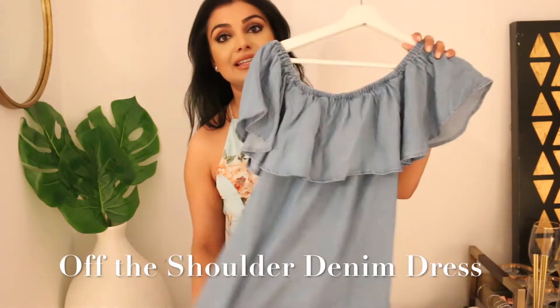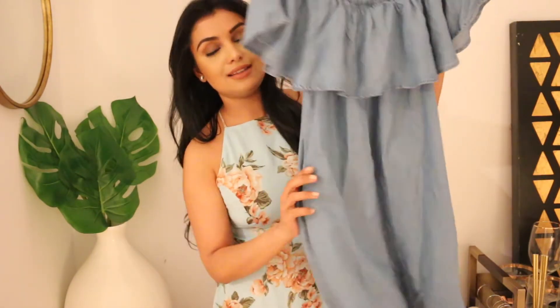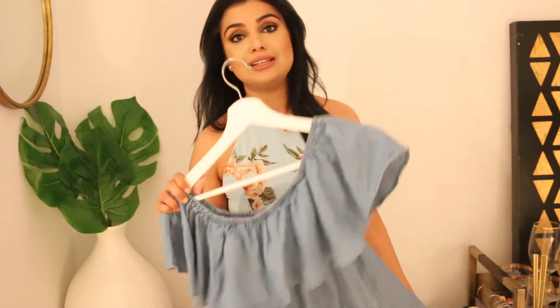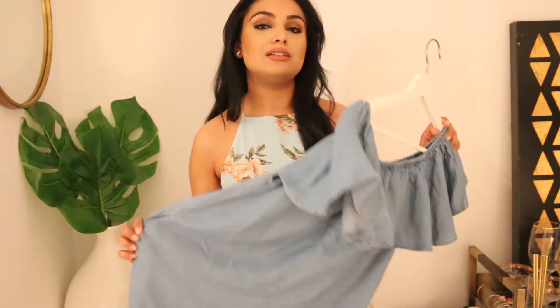The first item I'd like to include in this video is an off-the-shoulder denim dress. It is three-quarter length and it has pockets, which are great. The denim and off-the-shoulder styles are really big trends this year that you've probably seen on the runway, so this is definitely a staple you need in your wardrobe this spring.